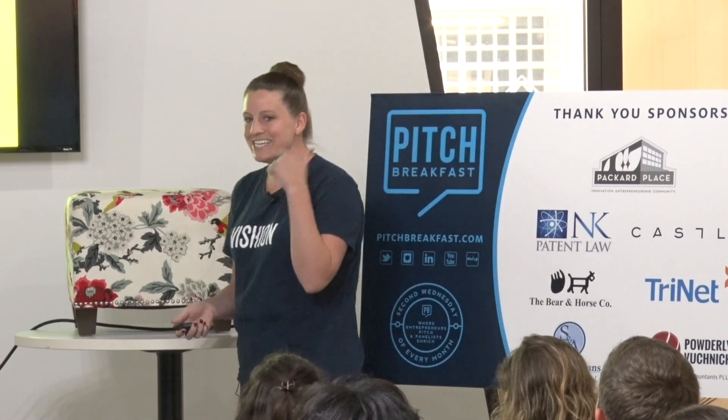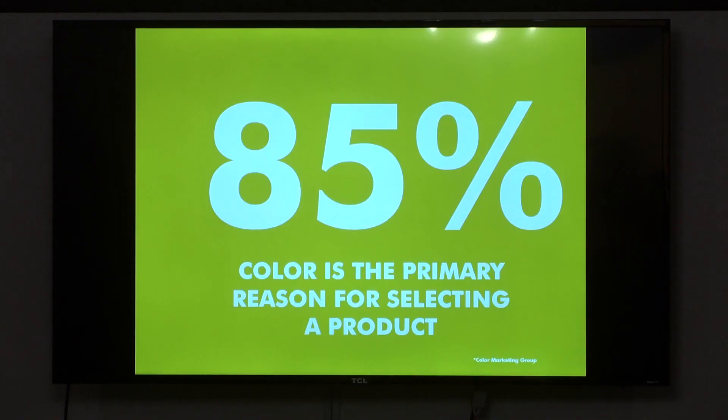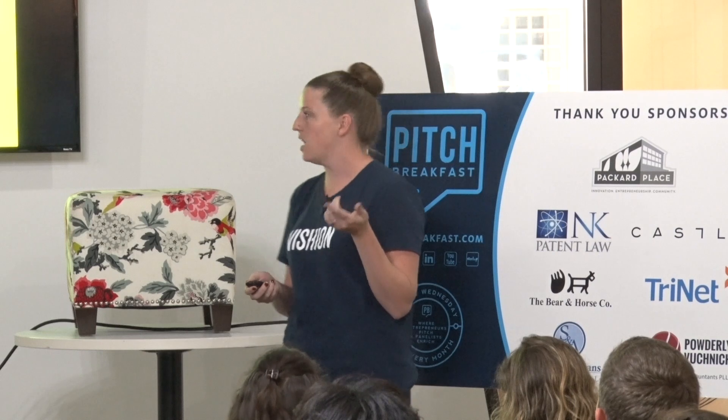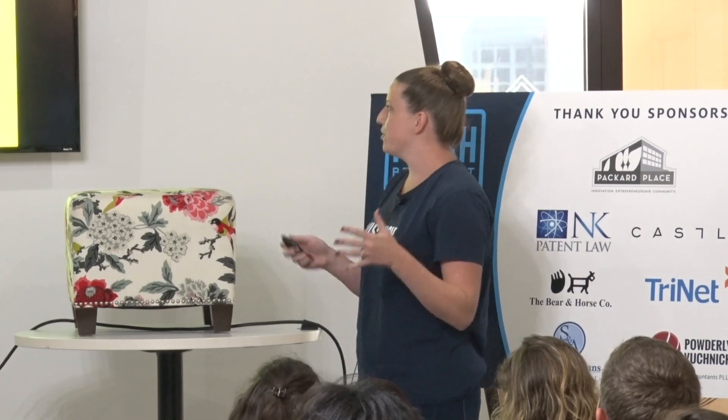The human eye can see 16 million colors, but you only get 16 color categories to choose from from the average retailer. This is odd when you consider that shoppers say 85% of the reason they select a certain product is because of the color. It's tough when there wasn't a single way to search by color — until now.